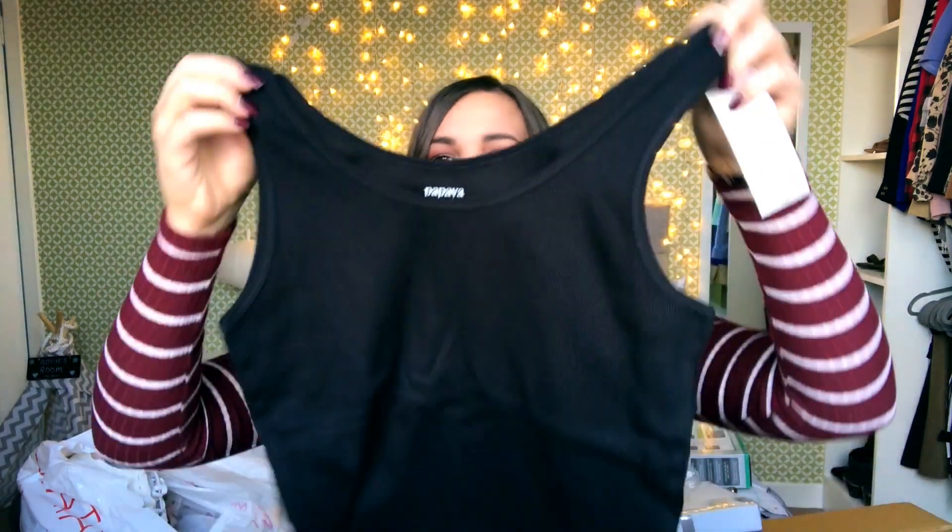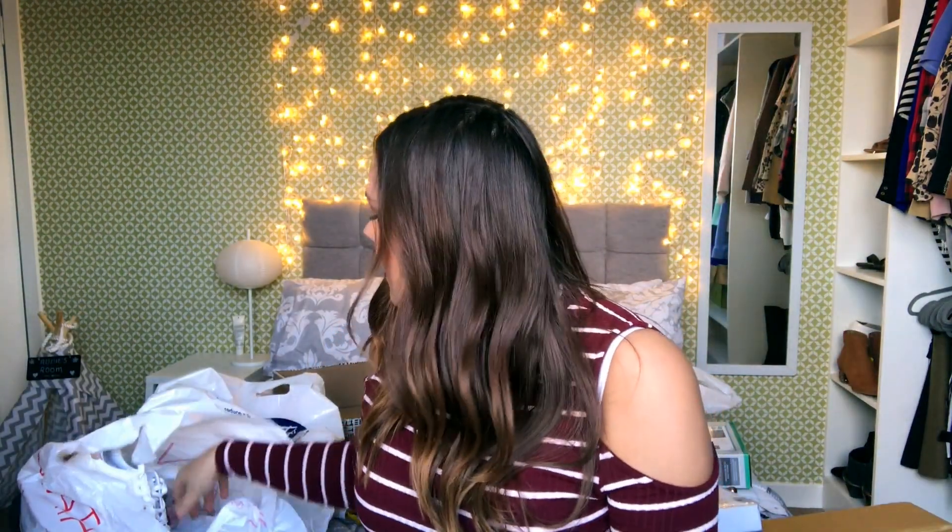Next I got loads of these — just normal vests. I got them a size or two up from normal, just for nighttime. They were down from three pounds to a pound. I got them quite big just to be comfortable.